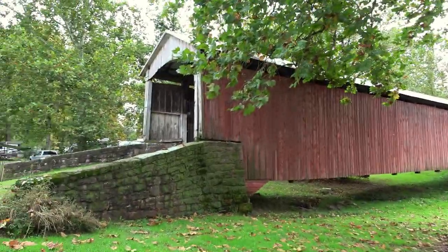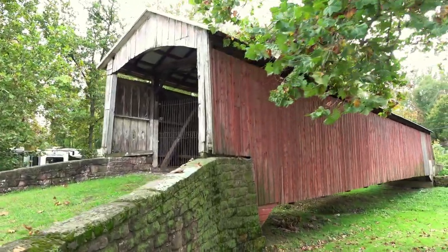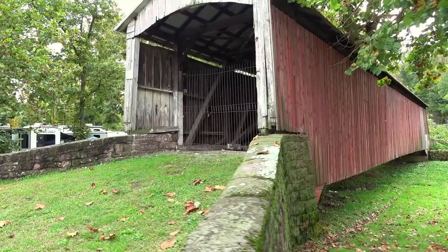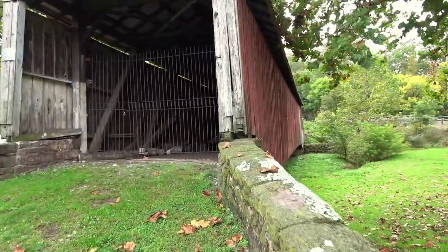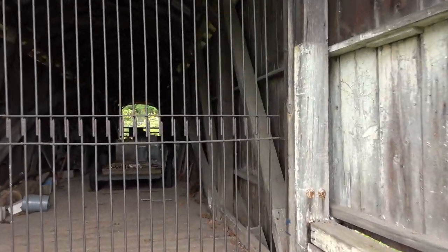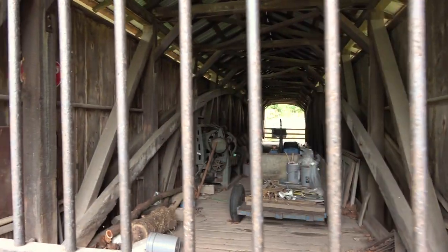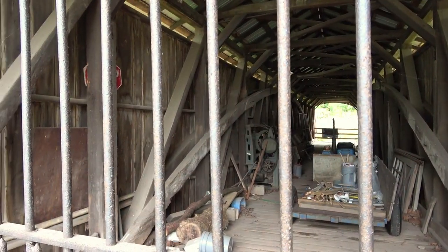We'll take one more look on the inside. Even though it's not accessible, it's not falling into complete ruin. I think it's fairly protected — that roof looks pretty new, so it is being preserved. It would be cool if you could go across it since there's a campground here, but just a thought.